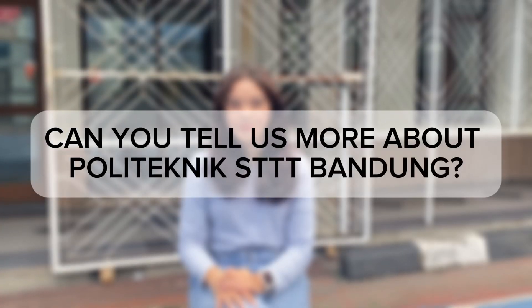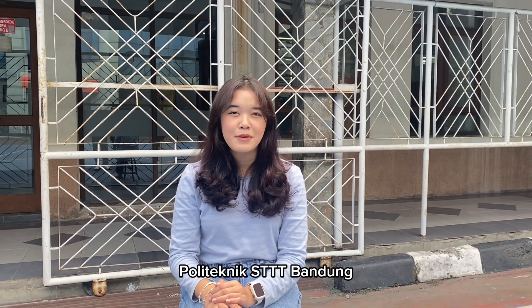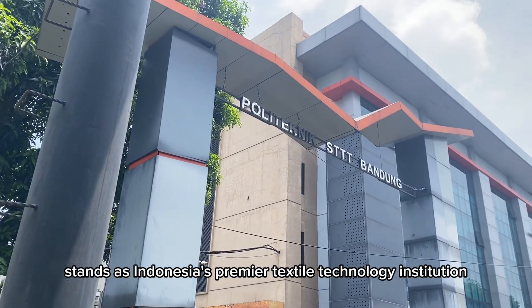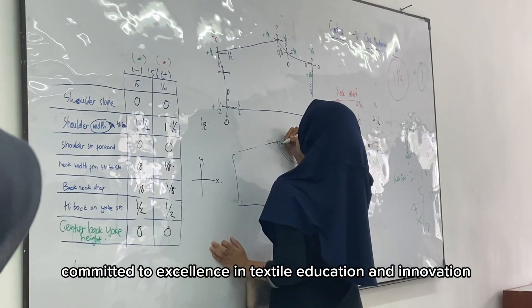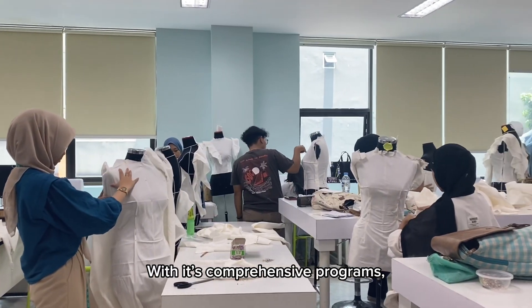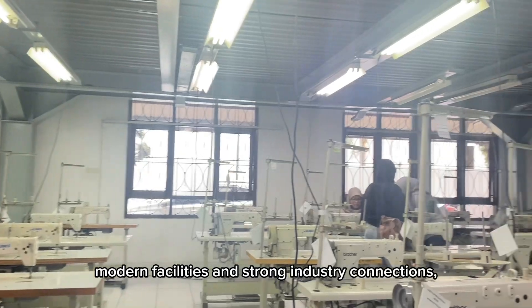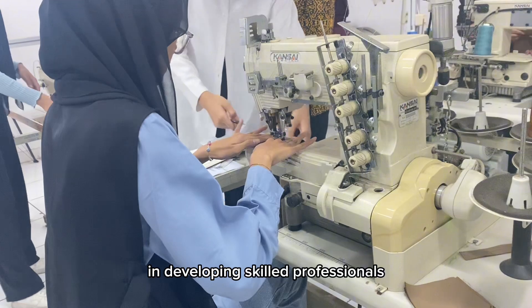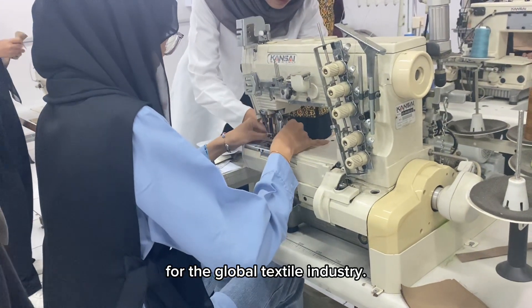Can you tell us more about Polytechnic SLA Bandung? Polytechnic SLA Bandung stands as Indonesia's primary textile technology institution, committed to excellence in textile education and innovation. With its comprehensive programs, learning facilities, and strong industrial connections, the institution continues to play a crucial role in developing skilled professionals for the global textile industry.